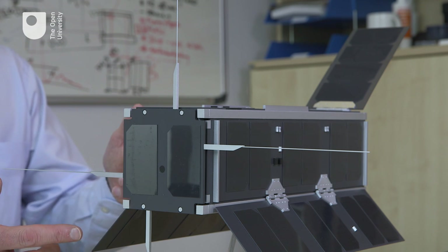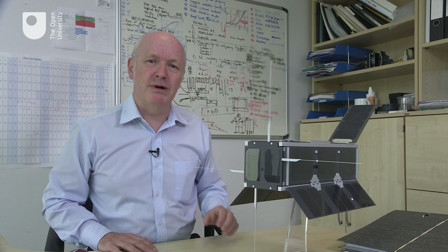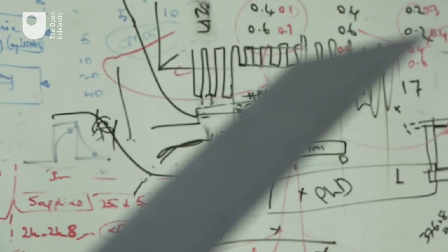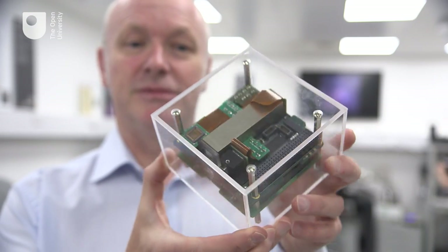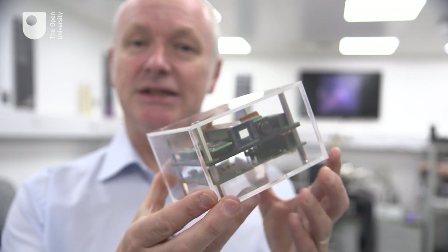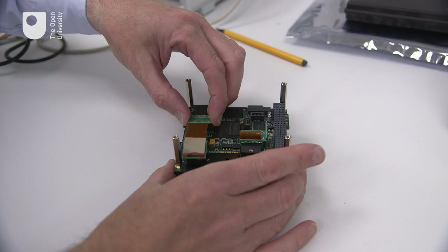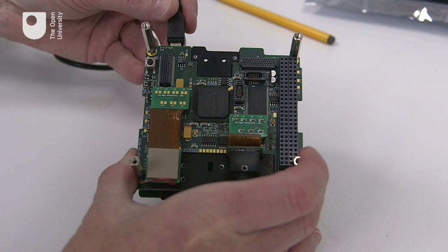This is a life-size model of the U-Cube spacecraft, and inside it is a small experimental camera which will demonstrate new UK technology. Here's our camera experiment on a small printed circuit board called C3D. It actually contains three separate imaging sensors. One of the key things will be to demonstrate that this new technology works without glitches, surviving the space radiation damage.